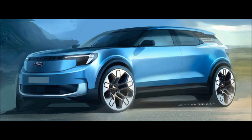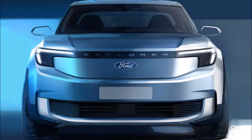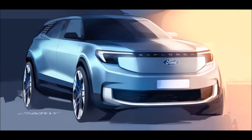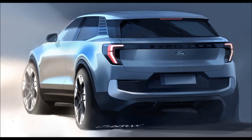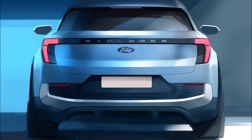The Explorer EV also brings new technology to the brand's European lineup, including assisted lane change and clear exit assist, which provides warnings about approaching cyclists when parked. Other gadgets fitted as standard include a driver's massage seat, dual-zone climate control, keyless entry, and a hands-free power tailgate.